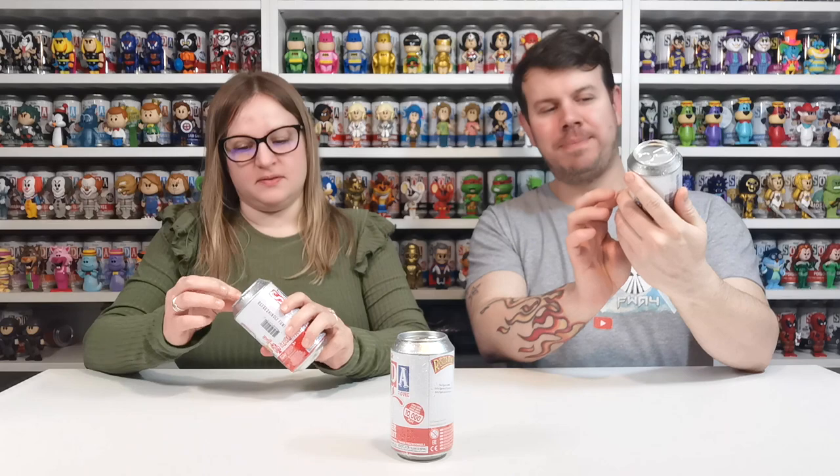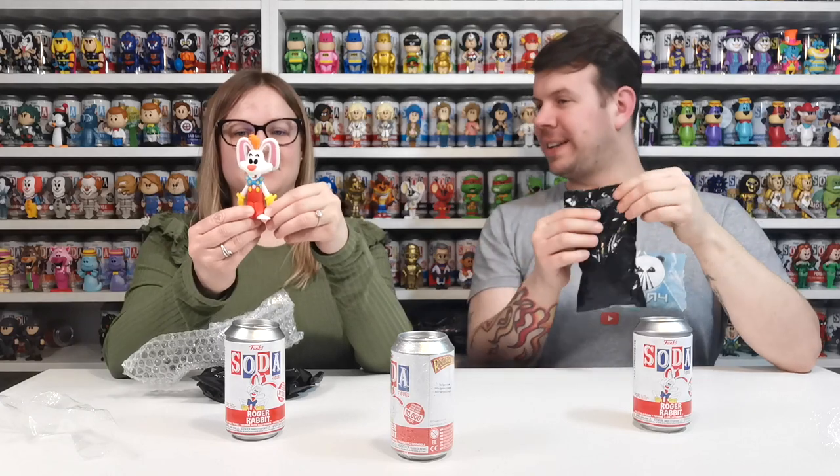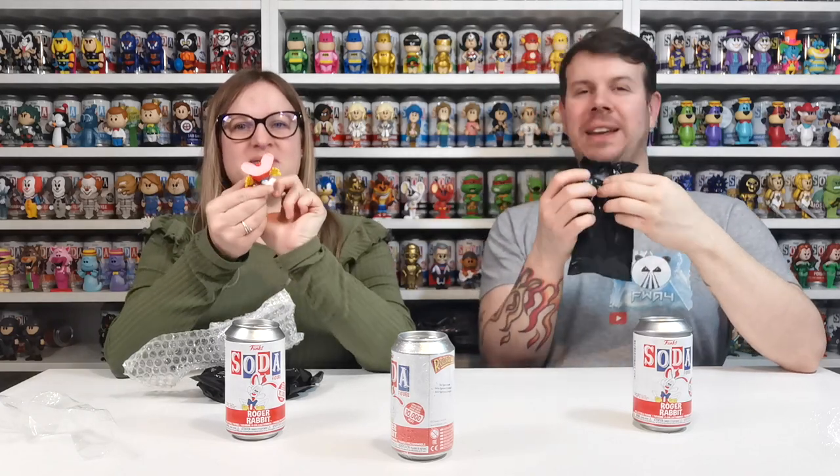We'll keep the mystery one in the middle and then crack into it. There are 10,000 pieces and we already have the normal common one, so we're literally just looking for the chase. We thought we'd take a chance to see if we could find it. The chase has kisses all over him. Oh, I thought it was it then — no it's not, I was seeing things. I saw some pink and thought, oh, pink feet!